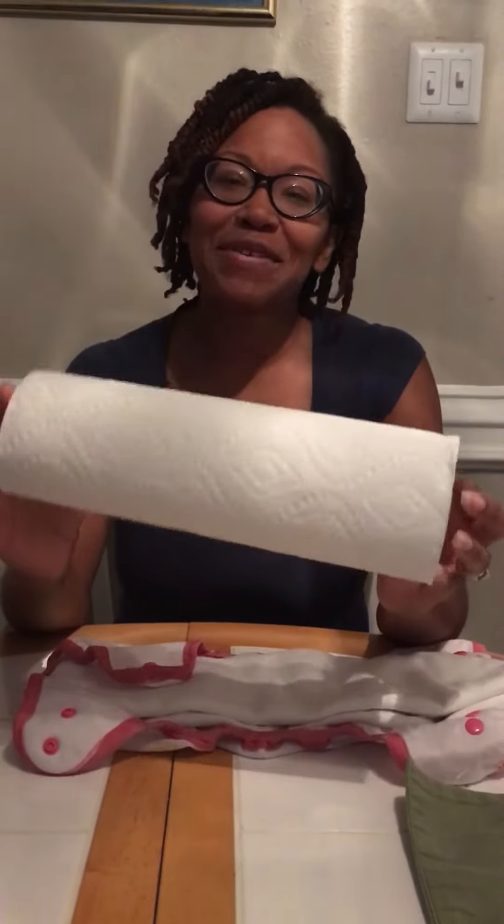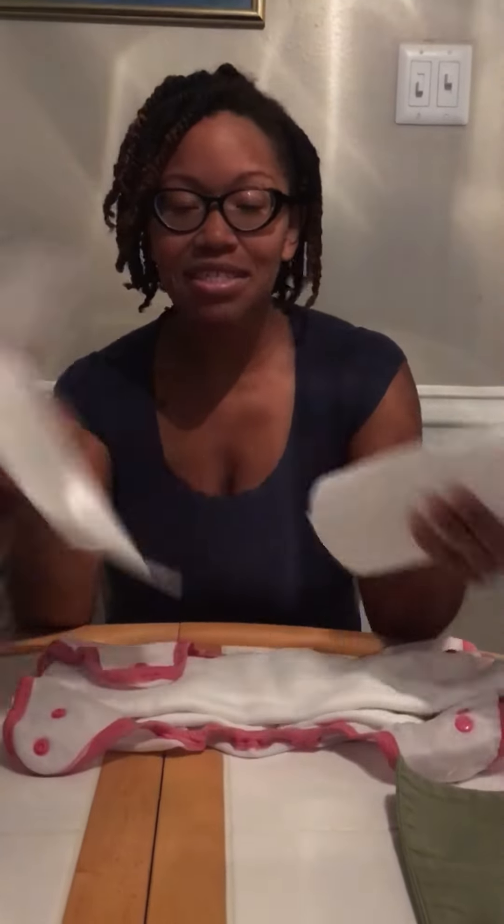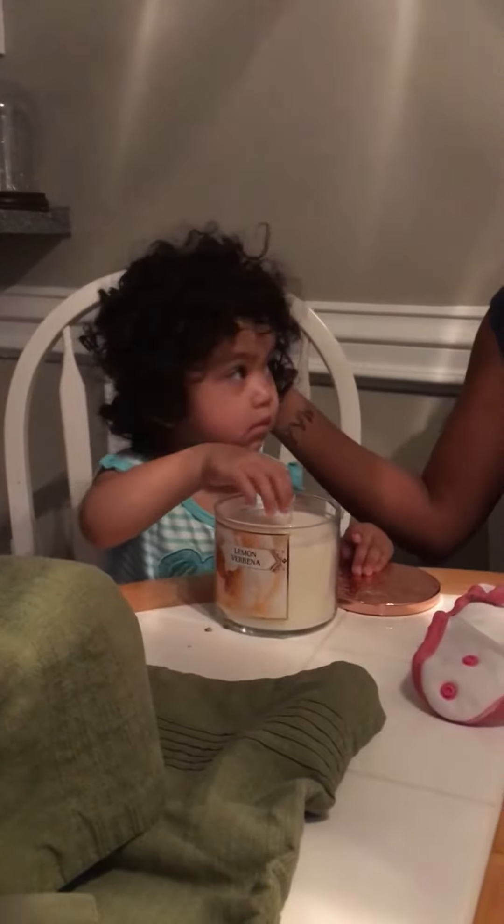Bounty is the answer. Do not get the cheap paper towels. This way will not work if you get the cheap paper towels, but with the Bounty you just take one and you put it here. And this is for this little one — Marcia, say hi.